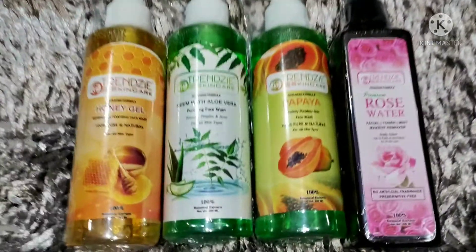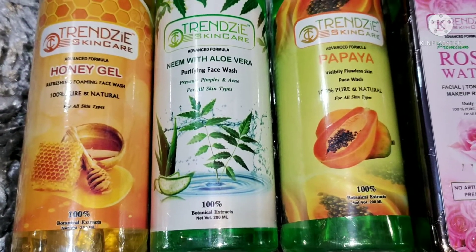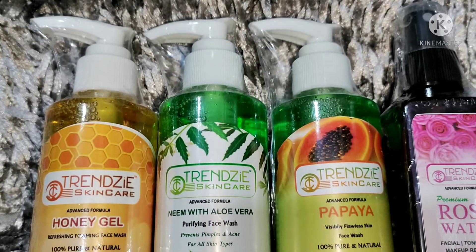The last face wash is the Transi Skin Care — it is pure and preservative-free and dermatologist tested. There is no paraben, not tested on animals, and it is vegan.